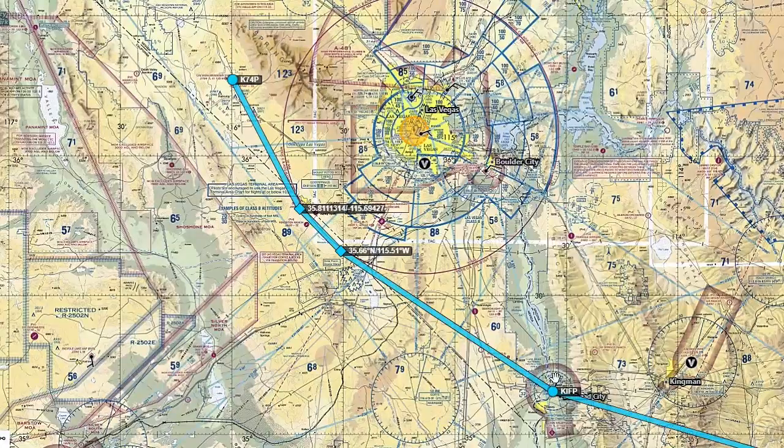From Bullhead City I decided to stop at Pahrump and visit Leo Fitzgerald at Intro Flights. A straight shot would have brought me right through the Las Vegas ADS-B airspace, so I routed just outside it. There were some gnarly clouds in the area, but on I went and landed with Leo at Intro Flights.